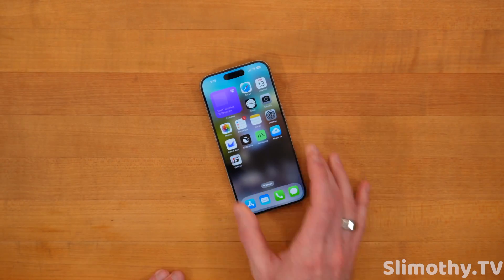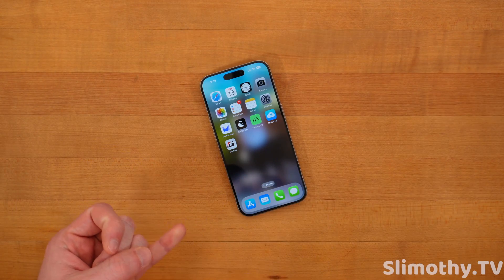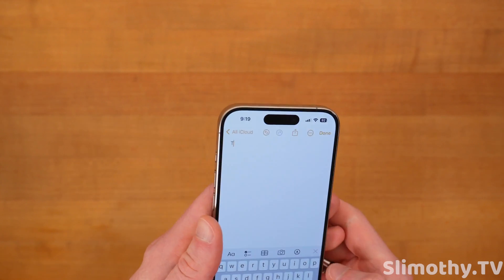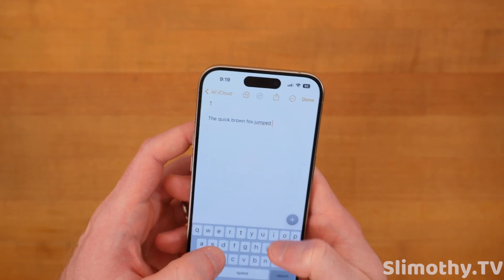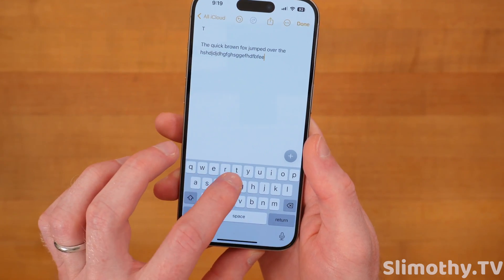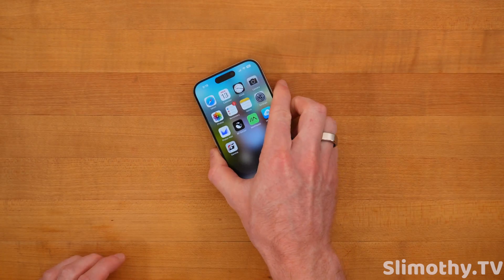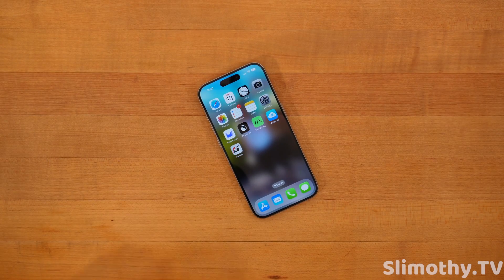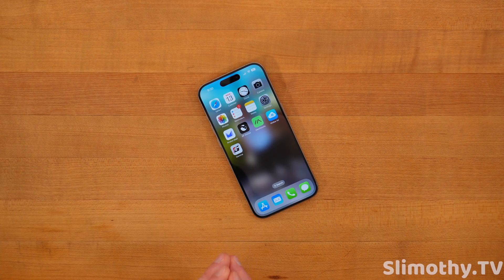iOS 17.5 has been super rock solid except for one point I haven't seen any other YouTuber mention. Performance is super fast — opening apps, no crashes, nothing like that. But the issue comes in when you go into Notes and start typing; it's laggy. The keyboard letters are slow, and I don't understand why it's only in the Notes app — maybe Reminders too. It's very aggravating because I use the Notes app quite a bit, though it's not a deal breaker.